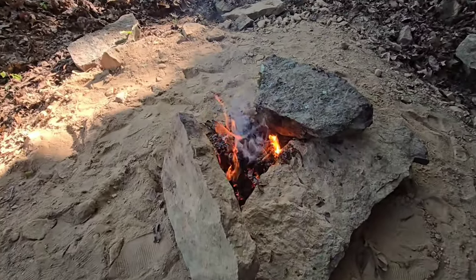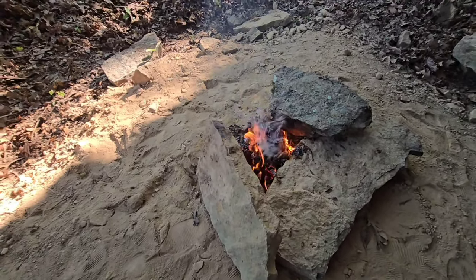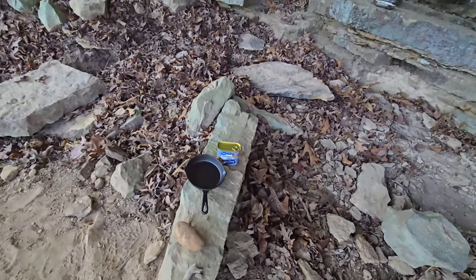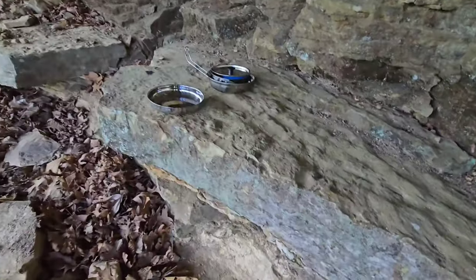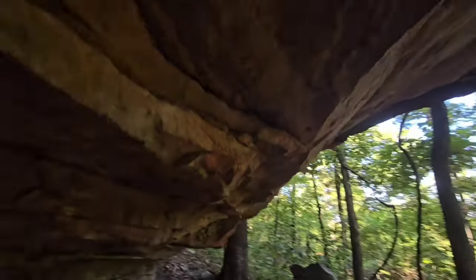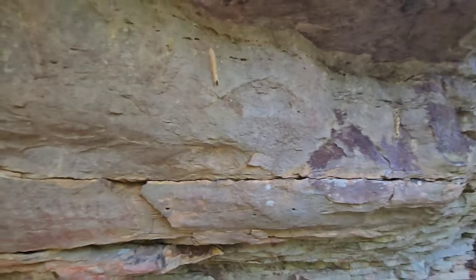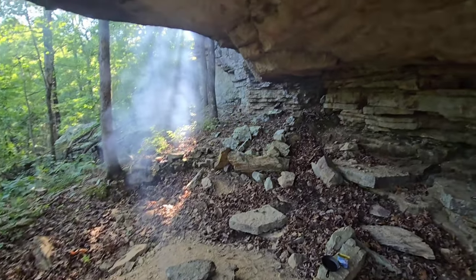There we go, much better. I'm going to watch that for a few minutes and make sure it's still going good, then put my pan on there and get it hot. I'm going to peel my potato, get my spam out and cut it up. There's my little table - perfect. Put my other junk over there - pretty cool little setup if I do say so myself. I keep hitting my head on this rock though - no give to it, it hurts.